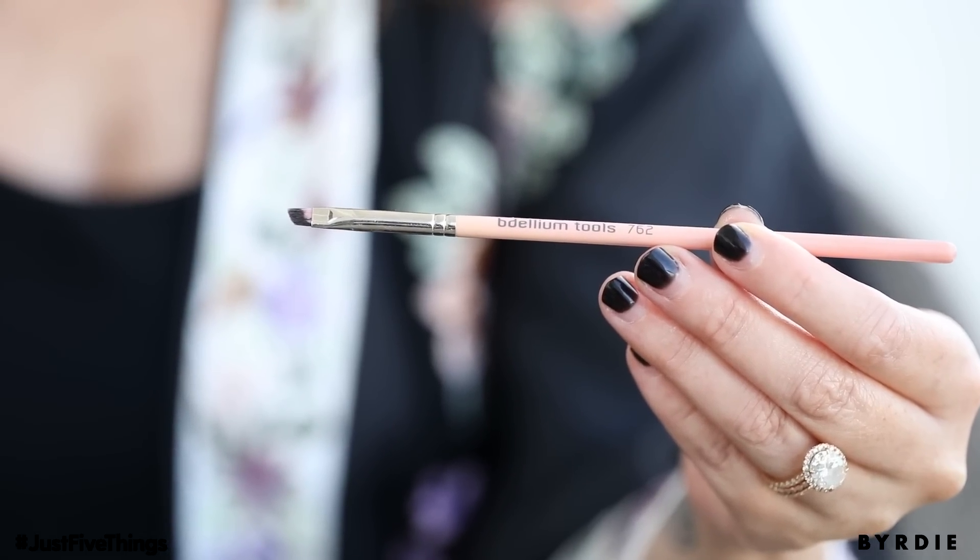It also doesn't move at all while I'm working, and I am running around like crazy all day. If I forget to look in the mirror for three hours, when I check my face again I'm still wearing my perfect eyeliner.